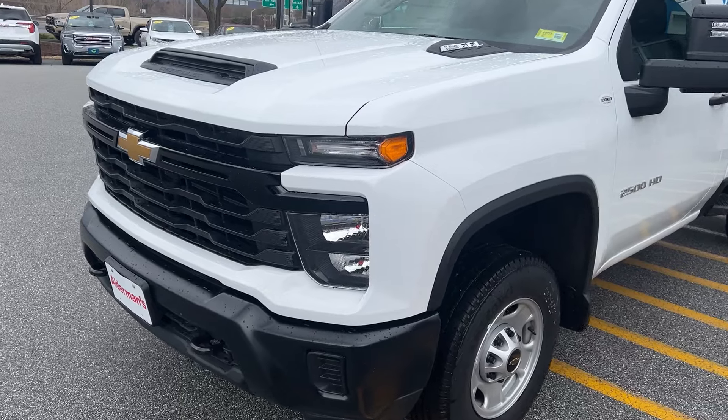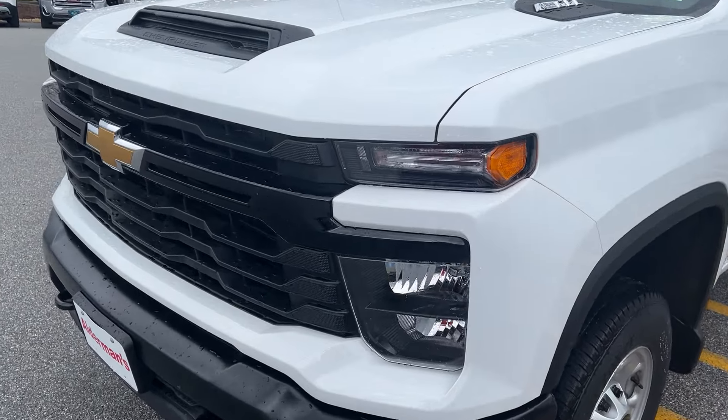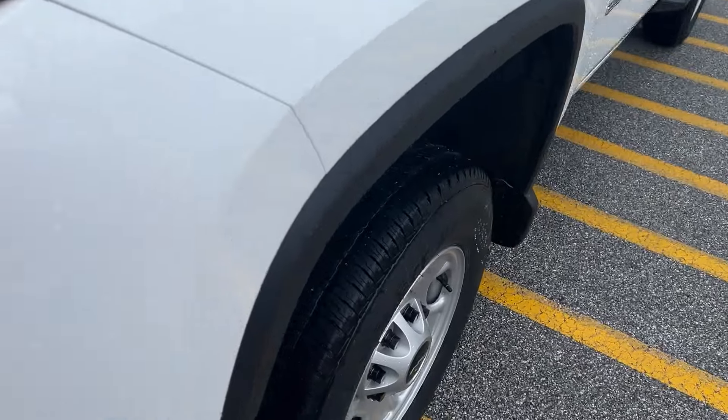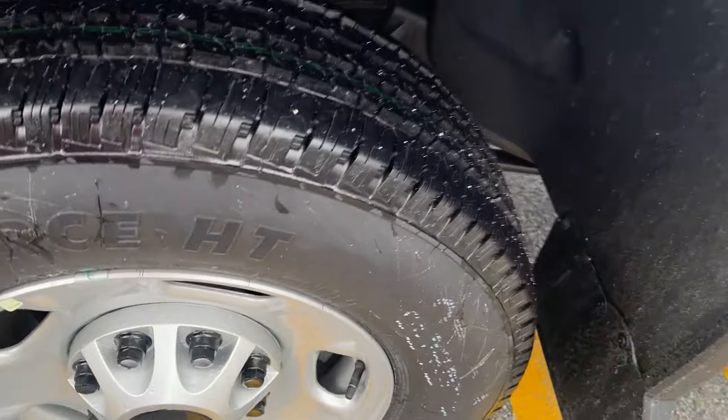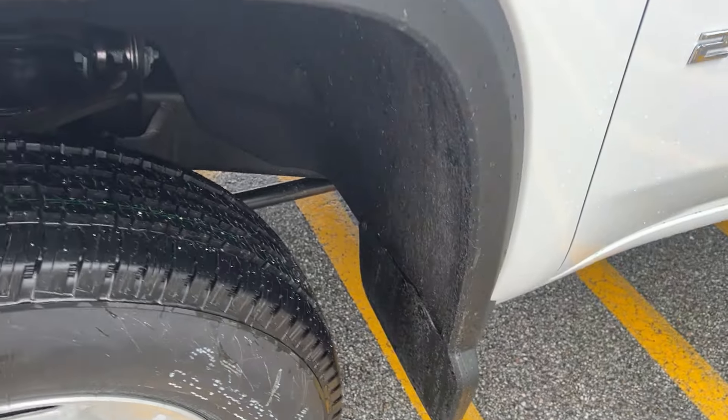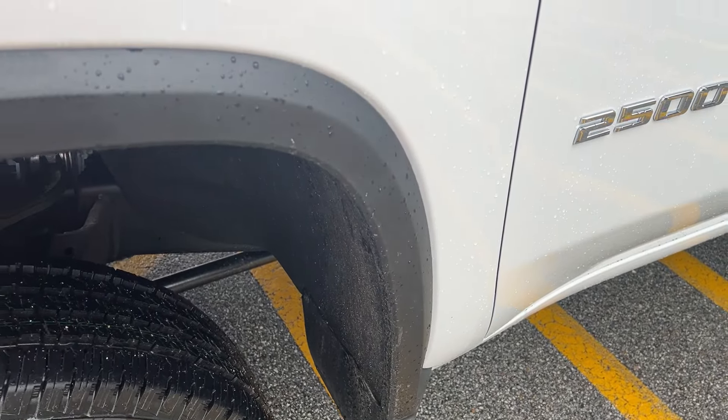It's in Summit White paint. You can see the nice black grille there, 17-inch steel wheels, and molded mud flaps. It has plastic cladding around the wheels to protect against rust here in the Northeast.